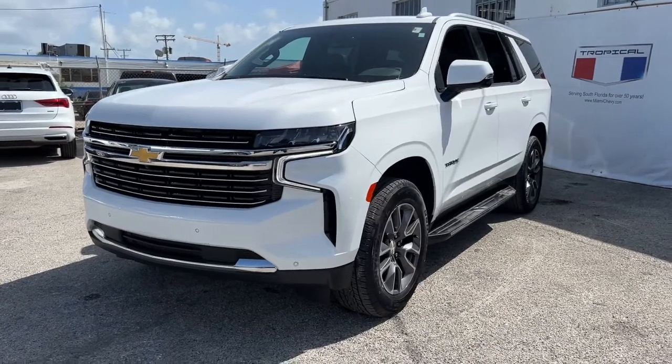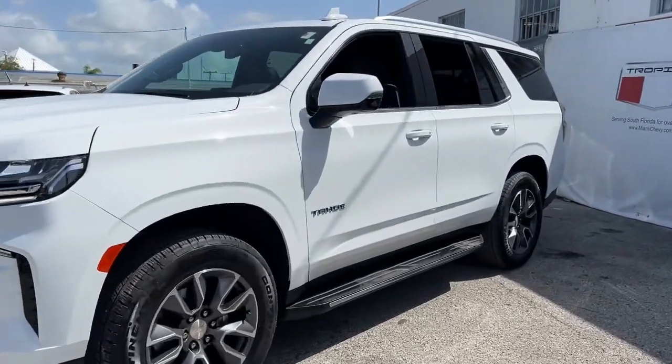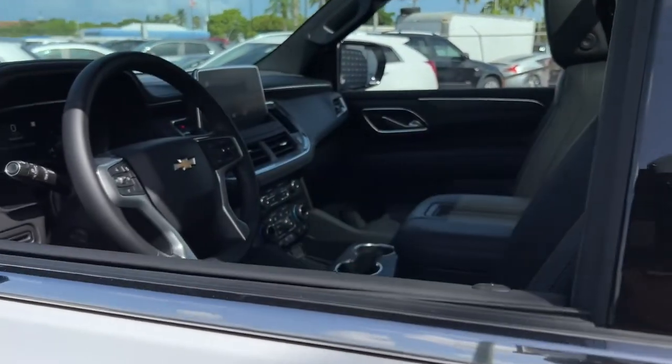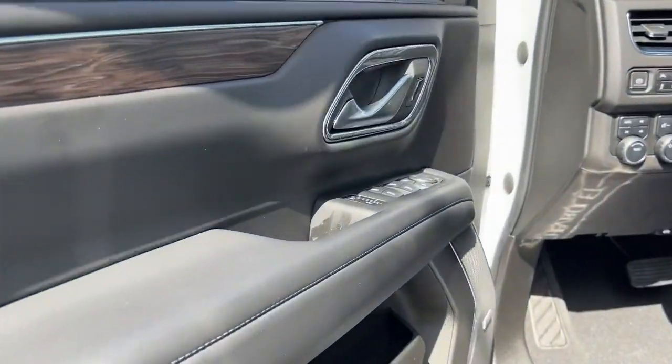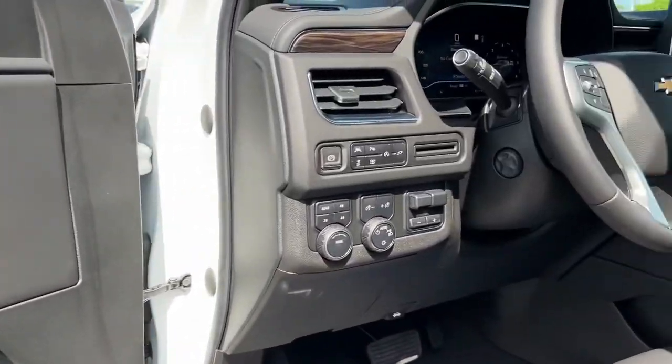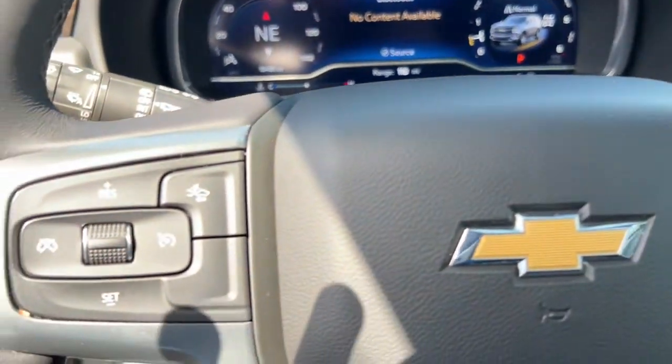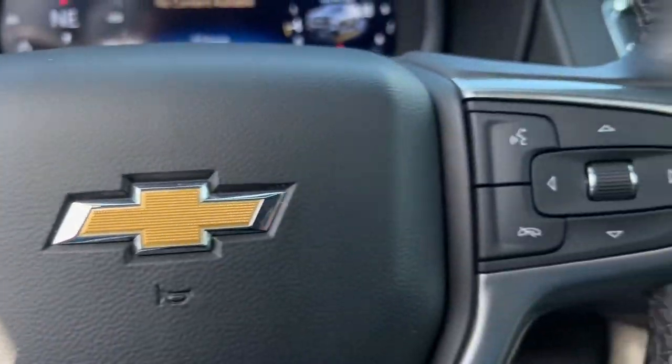Introducing the 2022 Chevrolet Tahoe. With less than 20,000 miles on the odometer, this vehicle provides excellent value. The Chevrolet Tahoe — the full-size SUV that has the space, power, amenities, and technology you need to tackle any challenge in comfort and style.